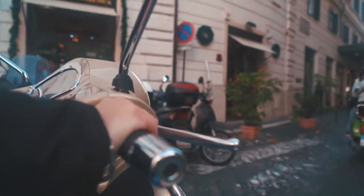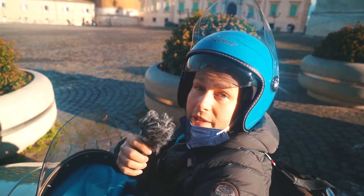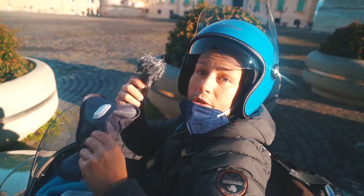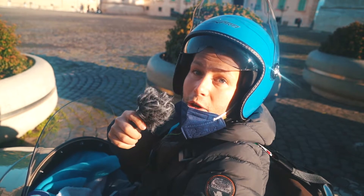We are in Rome on a Vespa with a sidecar. Today we will visit the whole city. We have a blanket, we have a hot water bag and we are ready to go.